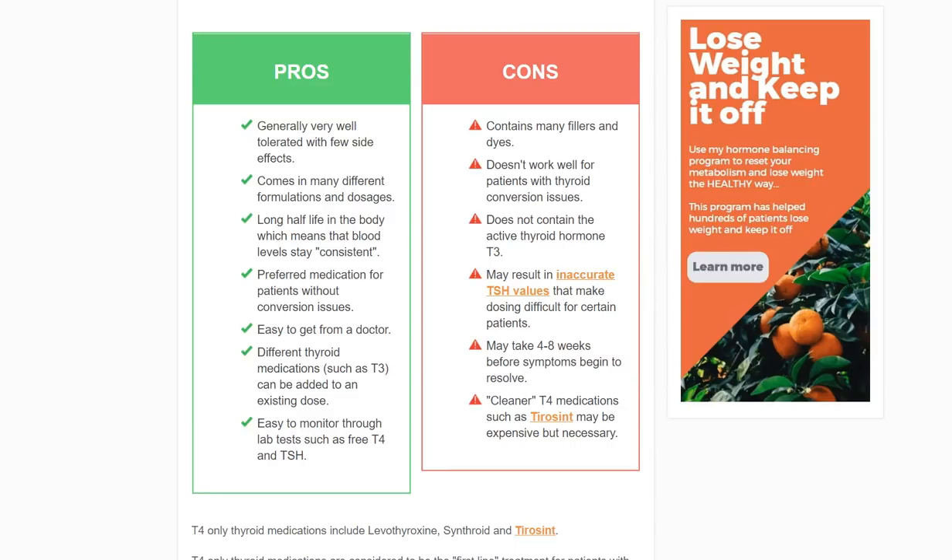Without getting too technical, understand that enzymes function on a spectrum. If you took 100 people and looked at how well these enzymes work, one person might function at 100%, which is normal; another at 90%; another at 120%. Some go faster, some go slower. That means the rate at which your body changes T4 into T3 is different for everyone. So if we gave everyone T4 medications, we would expect the conversion rate to vary among all individuals.